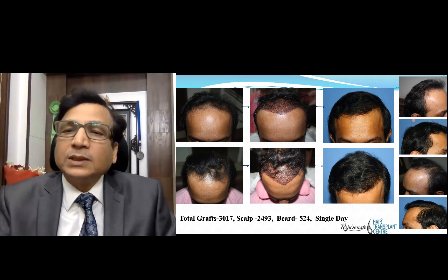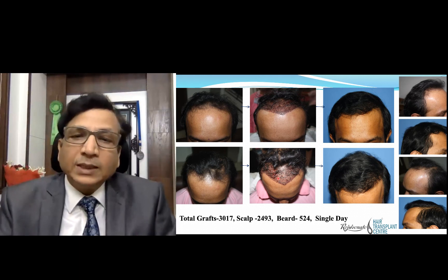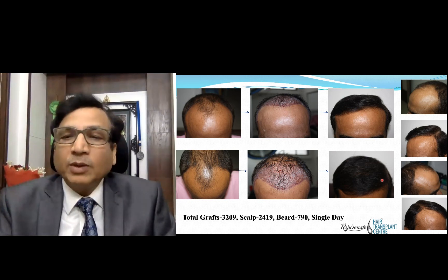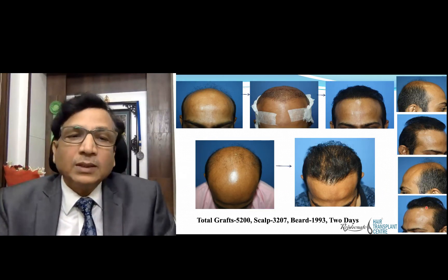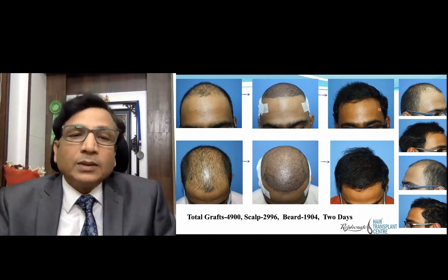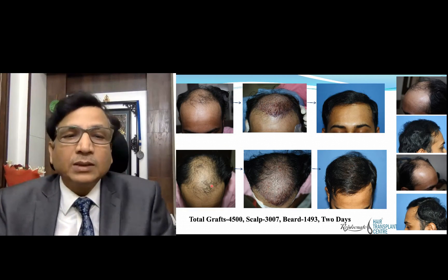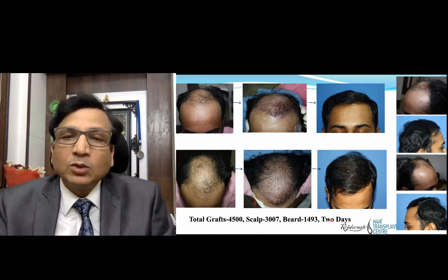This is another before and after picture. This is a great result — two-day hair transplant was done and you can see a gross change in appearance. This is another case: before hair transplant and after hair transplant — 4,500 grafts were placed over two days, and on the lateral side you can see a significant difference.